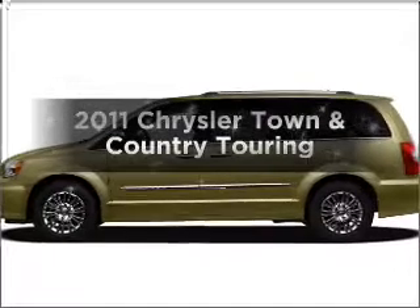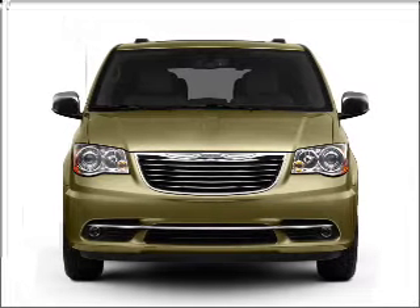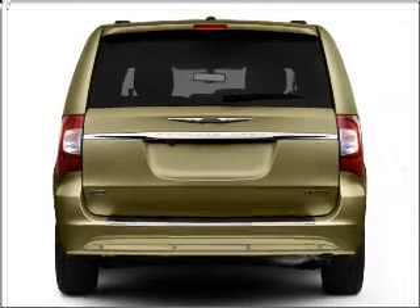Check out this 2011 Chrysler Town & Country. Everything you need under one roof with this great vehicle. With a reliable 6-cylinder engine that responds smoothly to its automatic transmission, premium wheels give a more luxurious look.